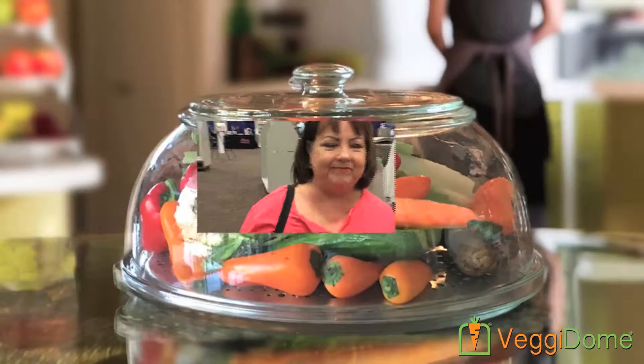Hi, my name is Marlene Thorne. I bought my Veggie Dome over a year ago. It is absolutely fantastic. I have kids, but I want them to eat healthier, and these just keep the vegetables fresh — it's fabulous. Thank you.